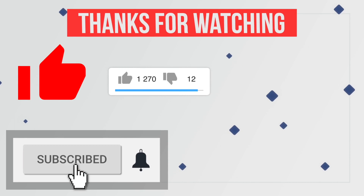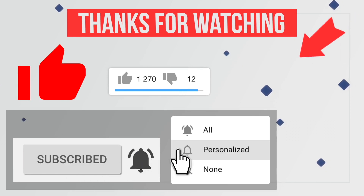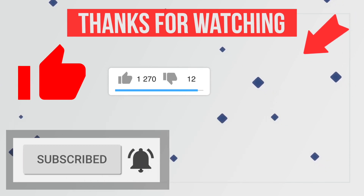Hit the red subscribe button with the notification bell icon to never miss any future updates from this channel.